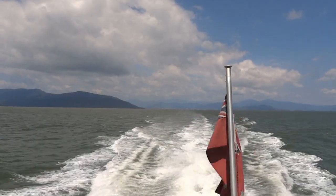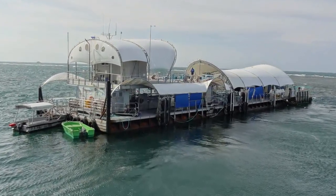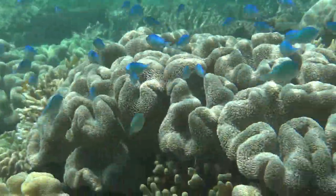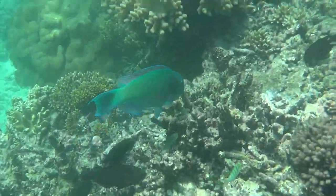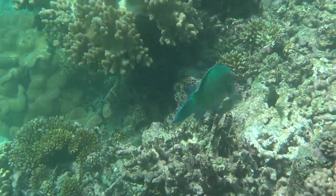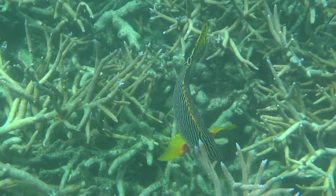Once we got here, we spent about an hour and a half snorkeling just off the pontoon. The water was in the mid-80s so it was very warm, and we were able to see many, many fish — beautiful fish, all different colors, fish swimming in schools too. It was really amazing. We were also able to swim along some coral reefs and see all kinds of different coral, including one called Staghorn Coral.